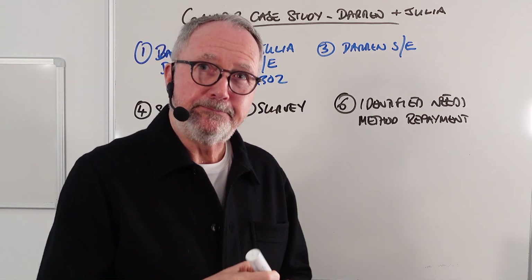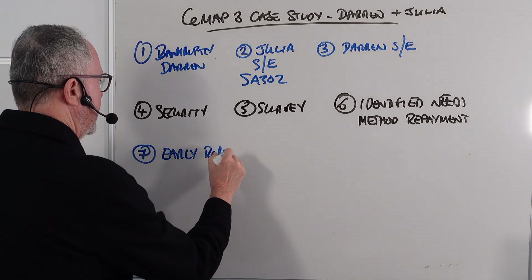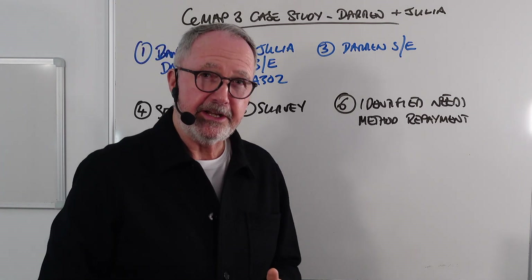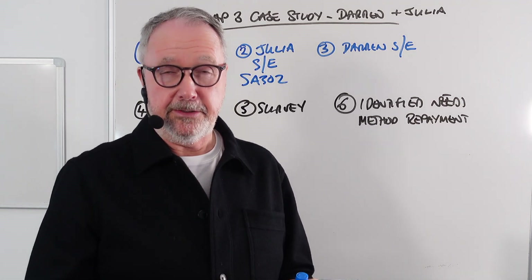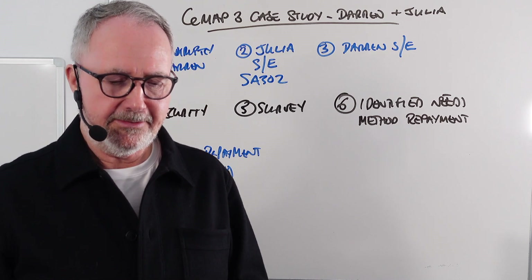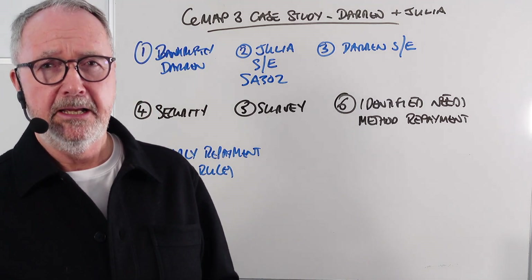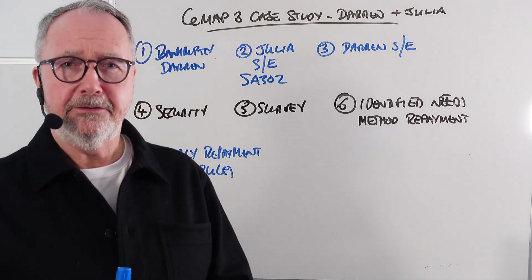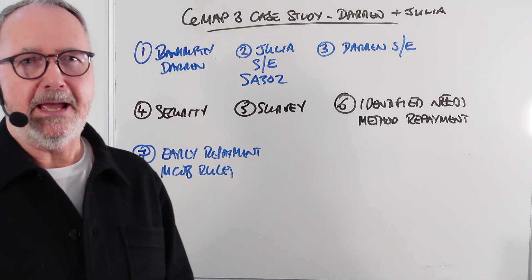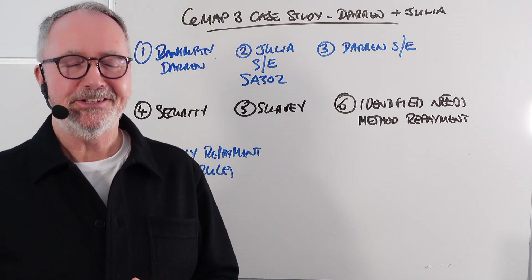Question number seven covers early repayment of the mortgage, referring to the MCOB rules. If Darren takes out a fixed-rate mortgage and pays it off early, he will face a redemption penalty. The phrase the question is looking for is the 'clog on redemption.' This means the lender is entitled to charge a redemption penalty, but if it is onerous and enormous it may actually prevent the customer from redeeming the mortgage — that is MCOB 13 on redemption penalties.